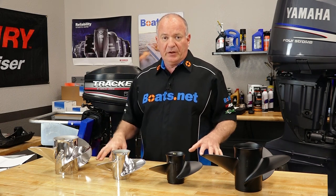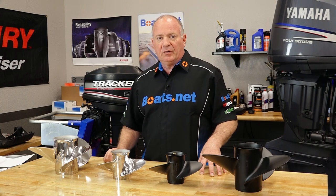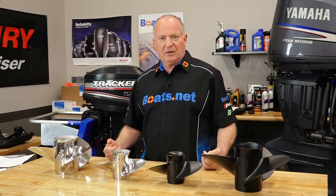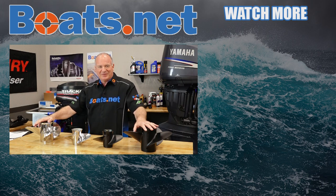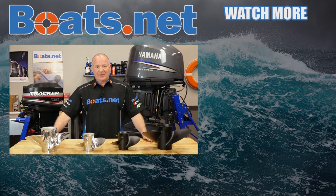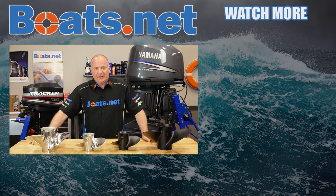Now if you need help determining which prop is going to be best for your boat, why don't you give us a call? That is what we're here for. Come see us at Boats.net, give us a call on the phone, send us an email — however you need to get in touch with us, our professionals can walk you through to determine which one of these props is going to be best for your application. We just want to say thank you for shopping here with us at Boats.net for all of your boating needs, and we will see you in the next video. Y'all have a great day.